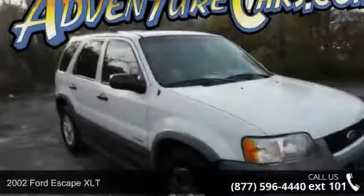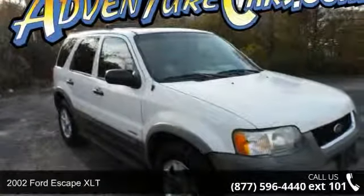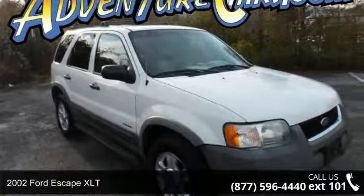Check out this 2002 Ford Escape XLT. This may be the set of wheels you've been looking for.